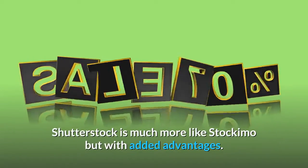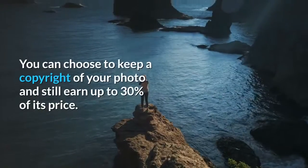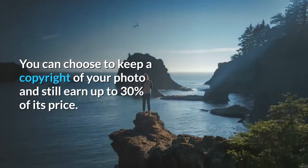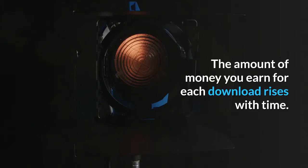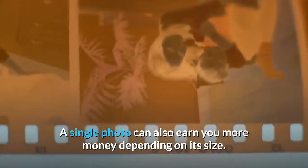Shutter Shock is much more like Stockamo but with added advantages. You can choose to keep a copyright of your photo and still earn up to 30% of its price. The amount of money you earn for each download rises with time, and a single photo can also earn you more money depending on its size.